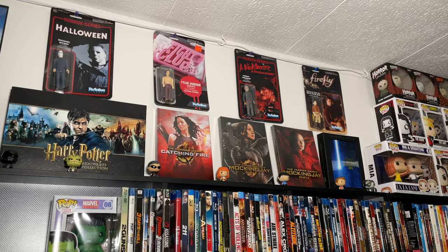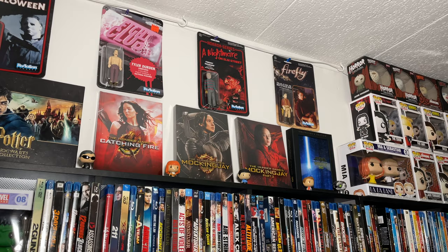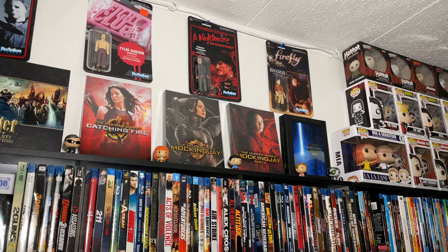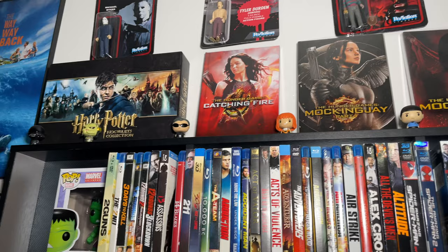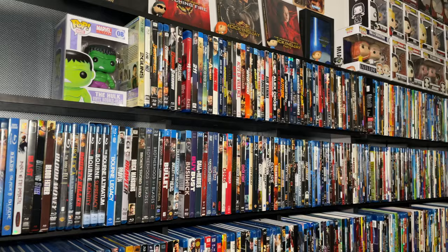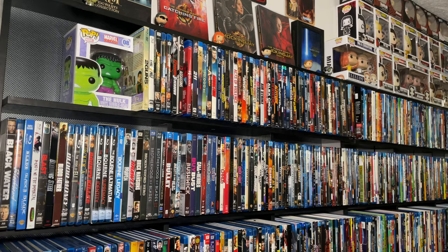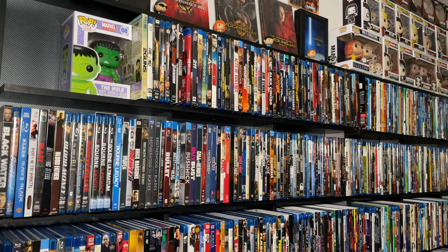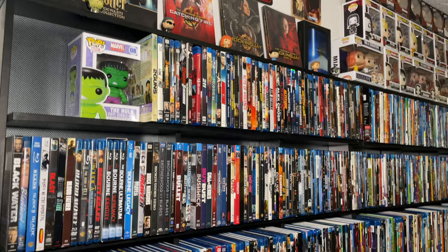Up top we have some reaction figures, the Harry Potter Hogwarts collection, and some limited edition Target digibooks of the Hunger Games films. Over here we have the Star Wars Force Awakens 3D collector's edition and some pint-sized sci-fi figures. Each genre is headed by a Pop figure representative of the genre. Here at the beginning is our action adventure collection headed by the Hulk. There's extra space at the front - when putting a lot of movies away it's hard to count exactly, so we usually end up with a little bit of extra space.